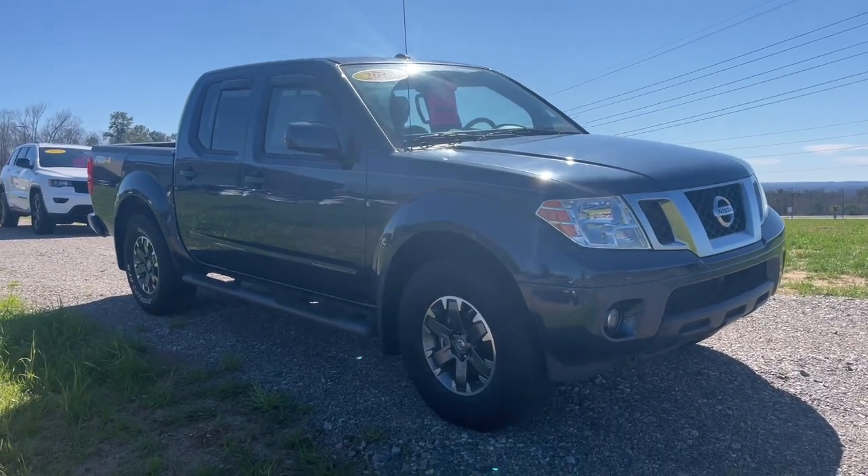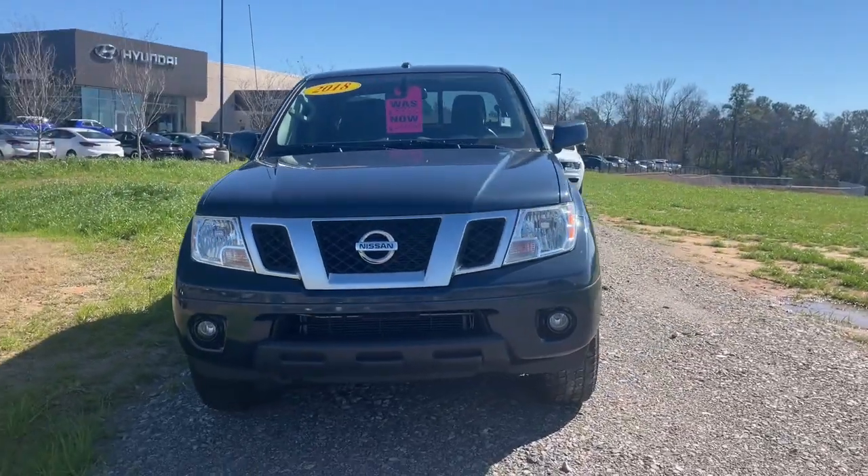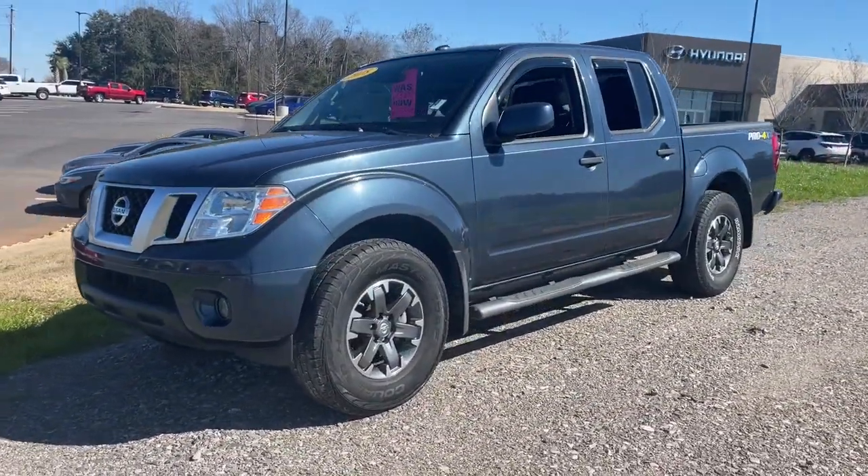Get into a car with value. 2018 Nissan Frontier — with less than 50,000 miles on the odometer, this vehicle stands out from the rest.